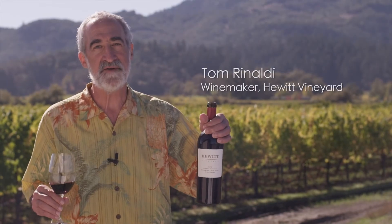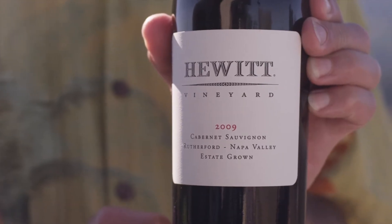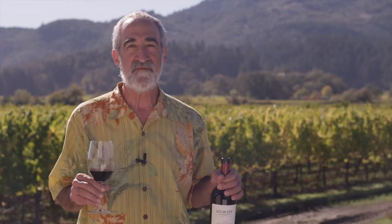Hi, I'm Tom Rinaldi. Behind me is Hewitt Vineyards, responsible for this wonderful Cabernet Sauvignon that I have in my glass. We have clone four, seven, and eight, and five different blocks, all adding to the complexity and wonderful characteristics that we get from Hewitt Vineyards.